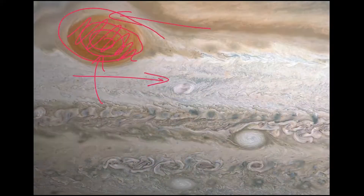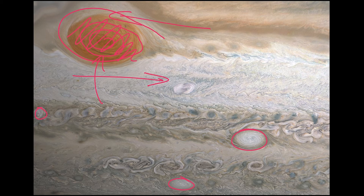Jupiter tends to be a super stormy place. We see other vortexes throughout the image, and they're all just massive storms being caused by this really fast-moving cloud layer interacting. They're all hurricanes, but in some cases these are hurricanes that are the size of the Earth - but on Jupiter instead.